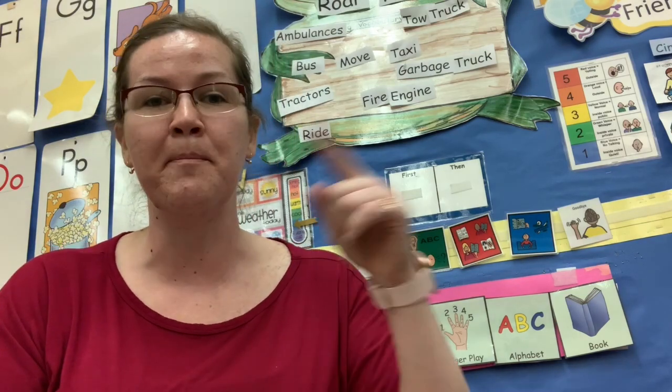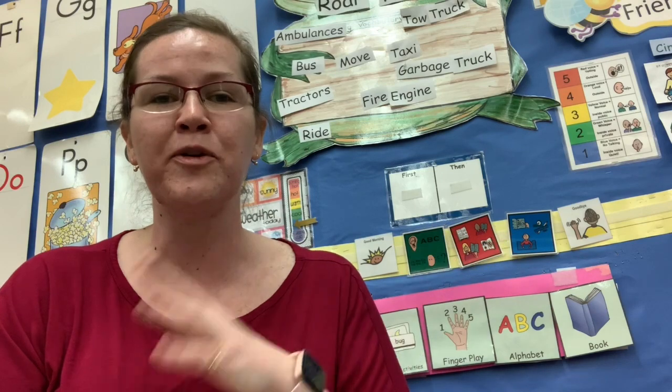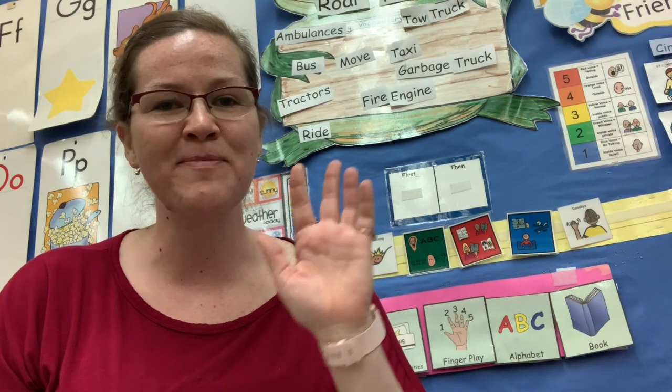Draw a picture. Save it, because tomorrow we're going to add another page. See you tomorrow. Bye friends!